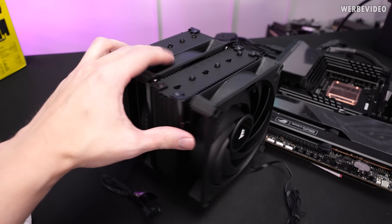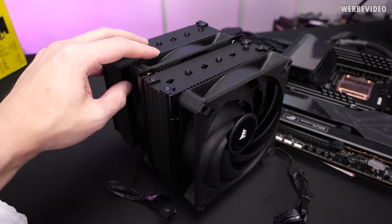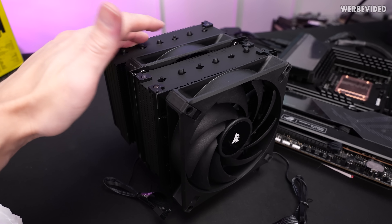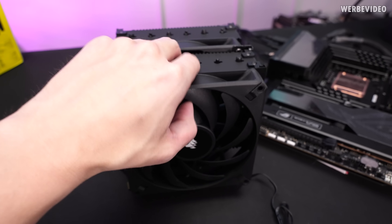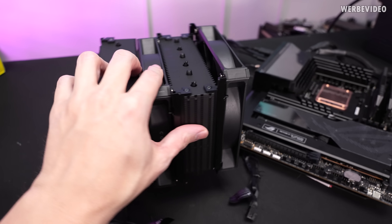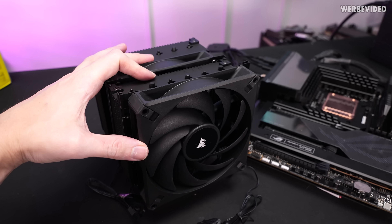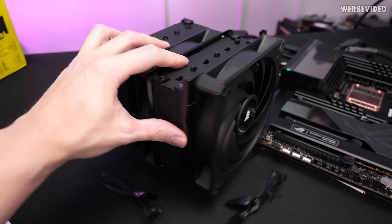That said, it works, and I'm glad Corsair kept this feature from the A500 — that's definitely something good. It makes fan installation and removal very convenient, and if you have something in the way like your motherboard or memory, you can fix the fans in specific positions. Compatibility-wise, that's definitely great.